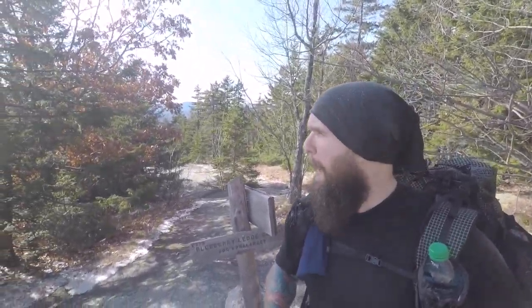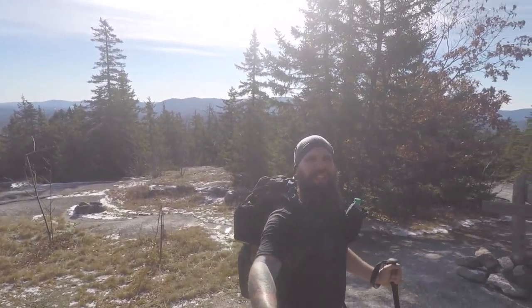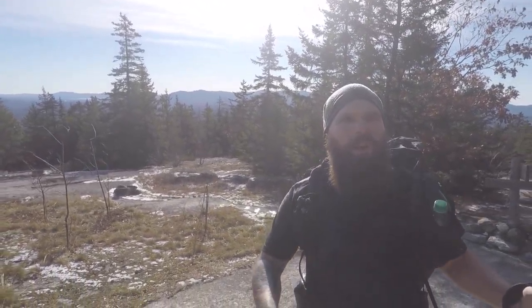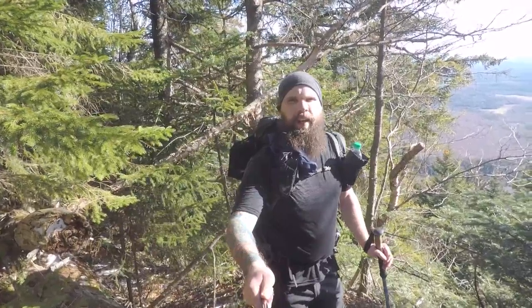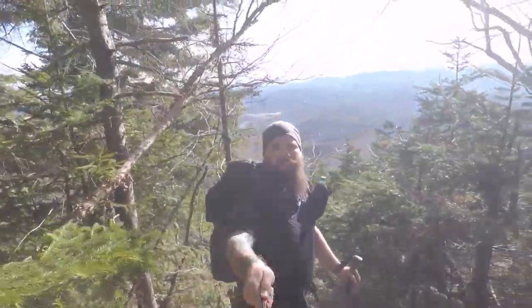We've reached the intersection of the Blueberry Cutoff and the Blueberry Ledge trail. Unfortunately there are a couple of small lookouts but they're very obstructed. The best lookout so far is actually right here at the intersection, as you can see over there. We're gonna continue on and head up to Whiteface. Still making some good time — first little decent outlook right here, pretty nice view.